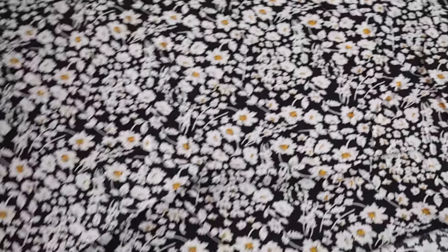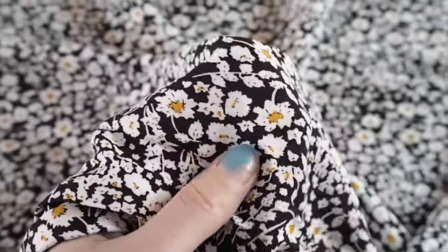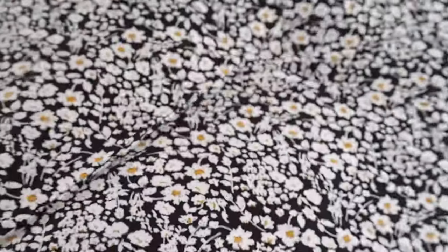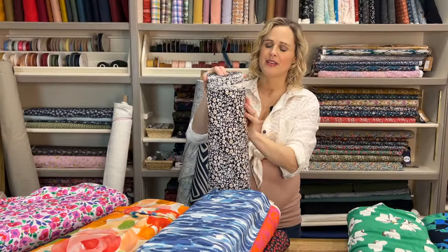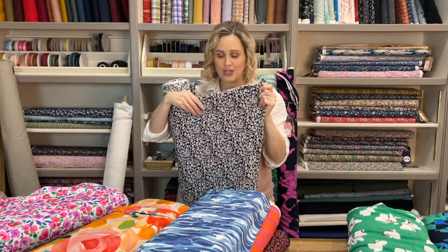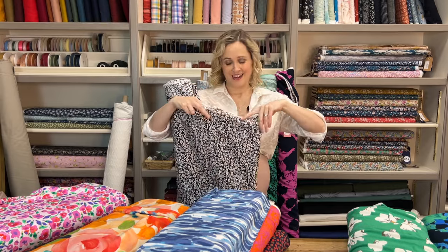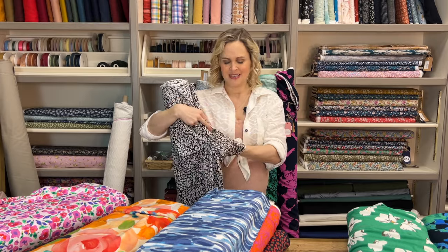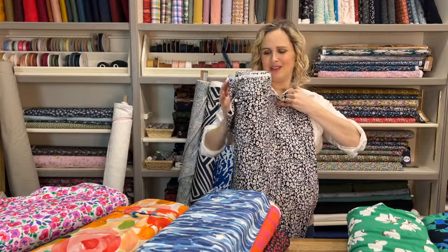Then the next one is a really lovely daisy one — this one's a little bit more abstract, called the monochrome daisy field. It's a plain weave viscose with a really lovely smooth finish, and it's small scale enough that you wouldn't be pattern matching it. I wouldn't be lining that at all. You can see it just drapes and swishes really, really beautifully.